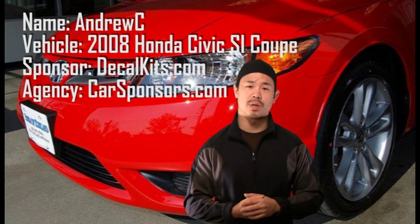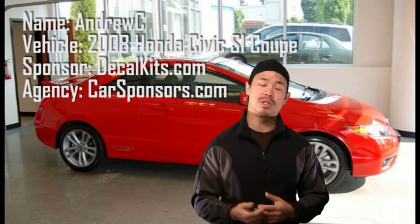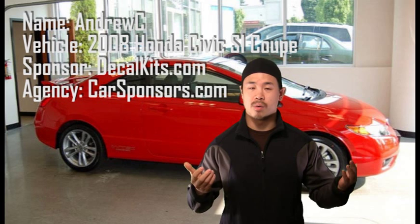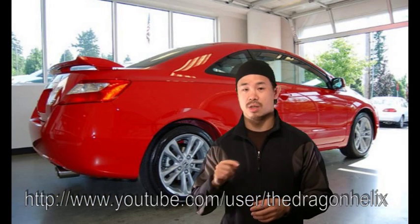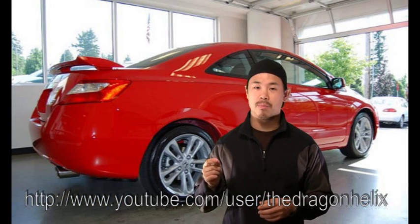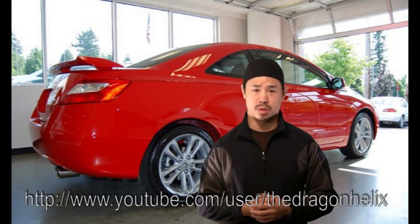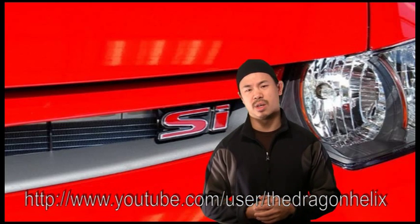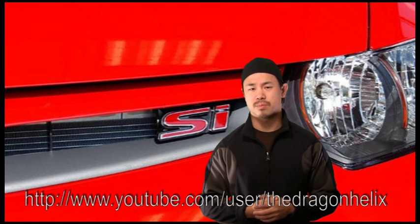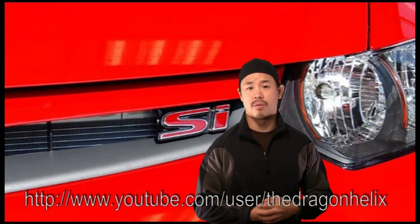I'm showcasing some of the decalkits.com products. If you have any questions or concerns, let me know. Check out my channel — it's TheDragonHelix on YouTube, that's T-H-E-D-R-A-G-O-N-H-E-L-I-X. It's a pretty cool channel with a lot of car stuff and DIY stuff on there. Without further ado, let's take a quick look at the decalkits.com video.